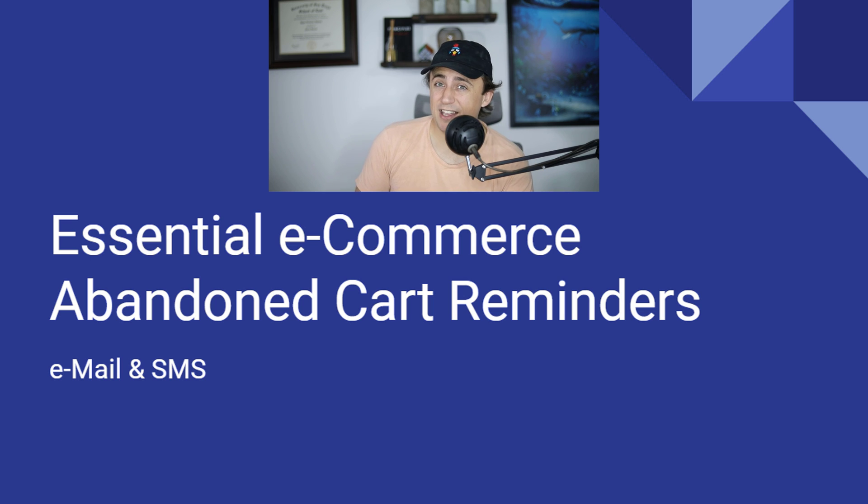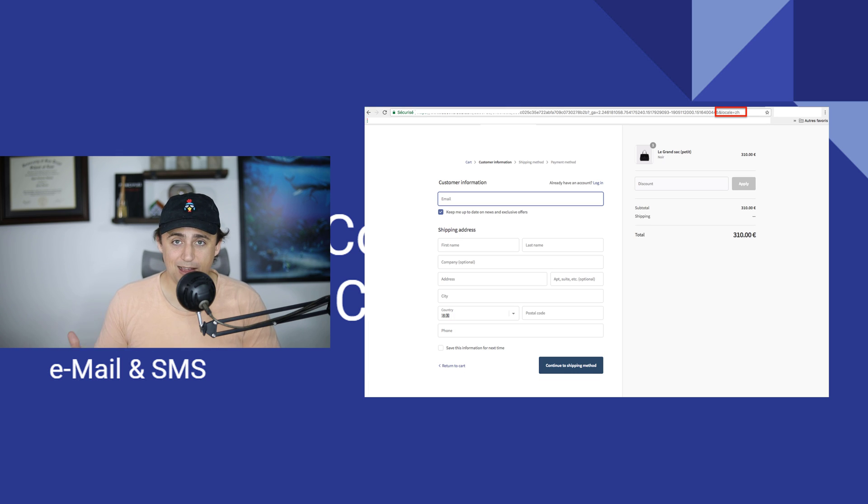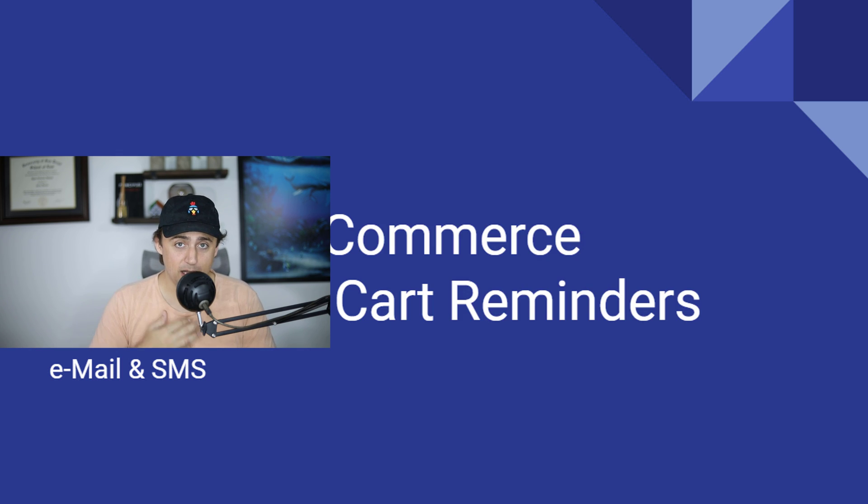These are really key, high-ROI items that you should have on autopilot in your store. When somebody comes to your store, they start the checkout process and they don't finish it. I have a couple different things that I use to automatically follow up and remind these people to complete the checkout process without annoying them.